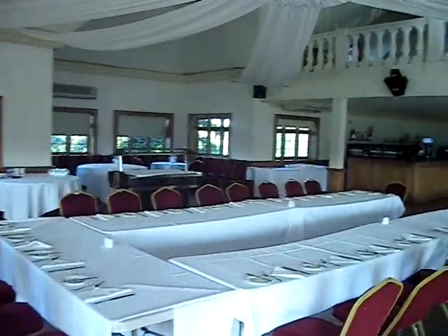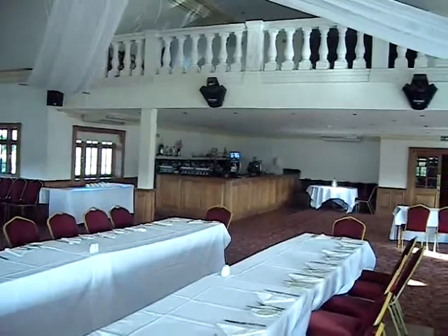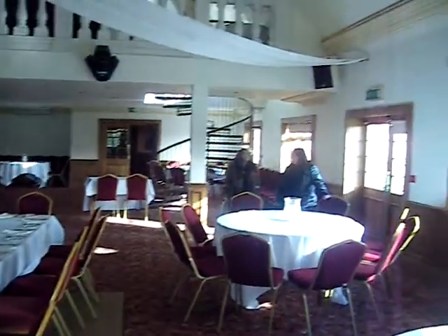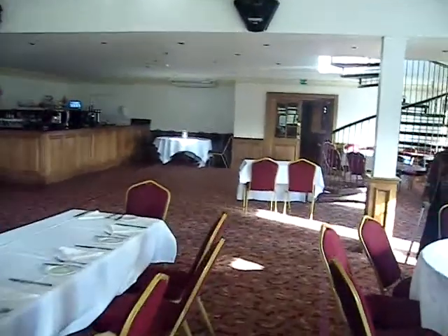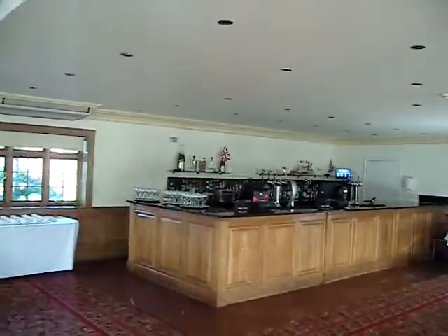So this is your proposed bar over there, the mummy over there. I'm going to show you upstairs — there's a bath.